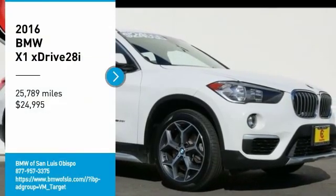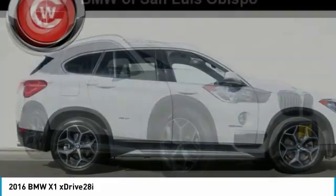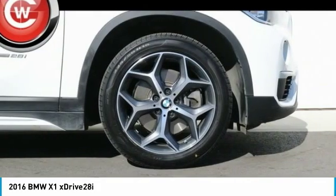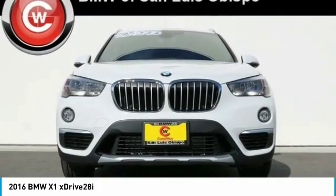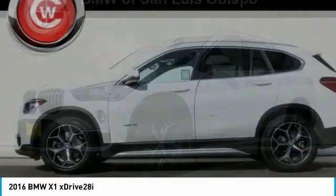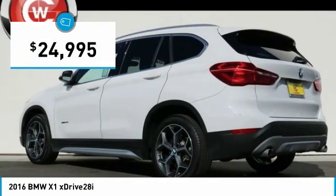Take a ride in the 2016 X1. Based on the BMW 3 Series, the X1 is a compact crossover SUV. Slightly smaller than the X3, the X1 gives you all the refinements, power, and style of other BMWs in a slightly smaller, sporty, and easy-to-navigate option. And is priced below $25,000.